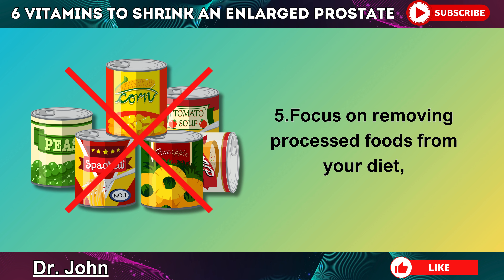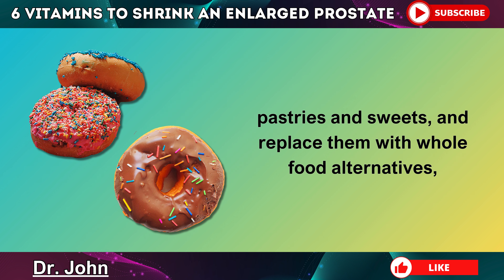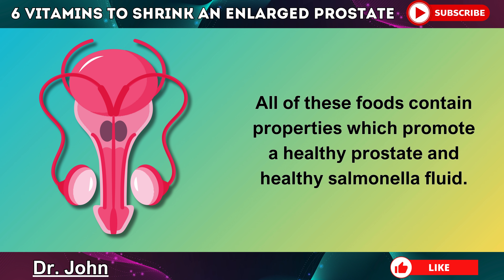Step 5: Focus on removing processed foods from your diet like sugar, bread, cereals, pastries and sweets, and replace them with whole food alternatives like tomatoes, organic grass-fed beef, shellfish, wild salmon, and avocados. All of these foods contain properties which promote a healthy prostate and healthy seminal fluid.